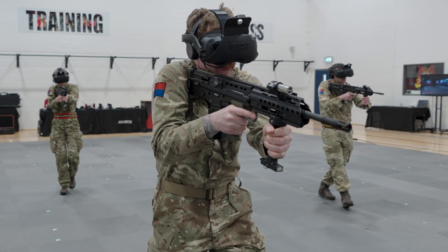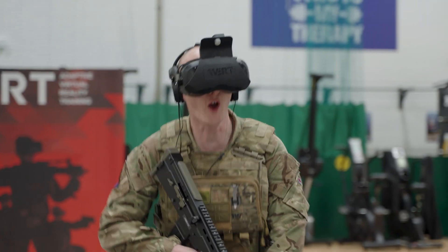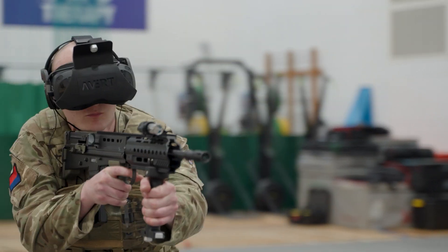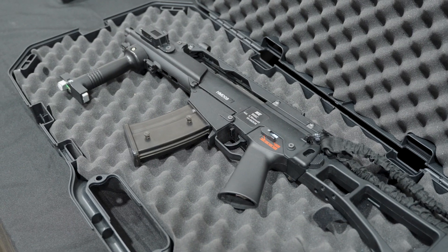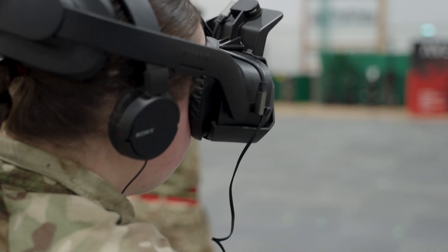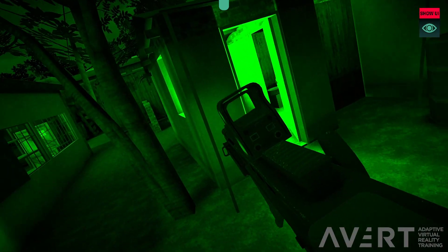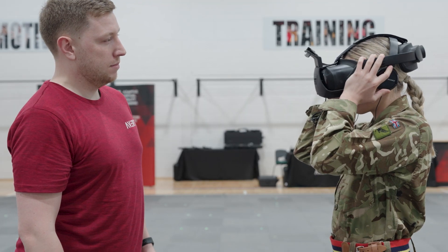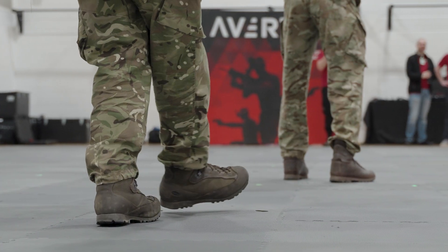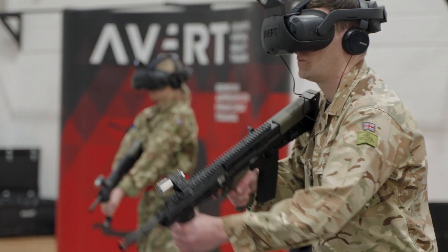The threat landscape faced by armed forces across the world is ever-evolving. Military training has to evolve to meet these new challenges. Soldiers must train as they fight to be best prepared for the battlefield. The Adaptive Virtual Reality Training System is a fully immersive free roam VR training simulator designed for military use.